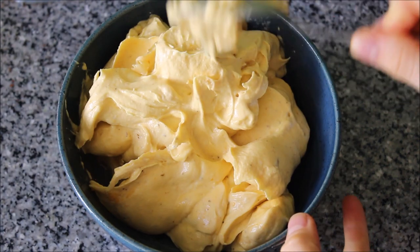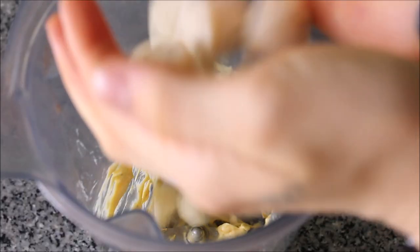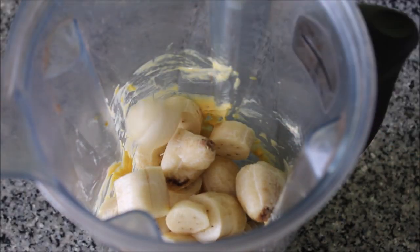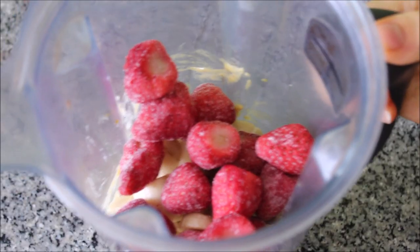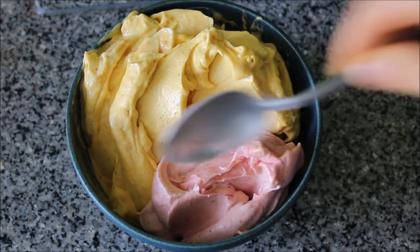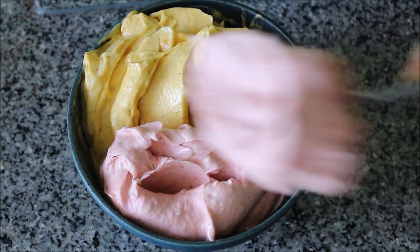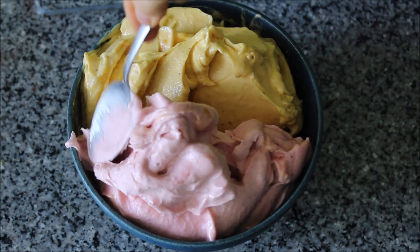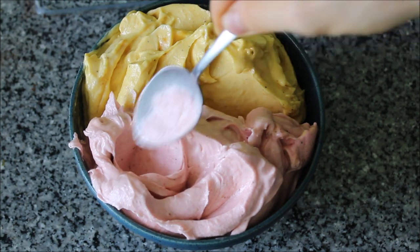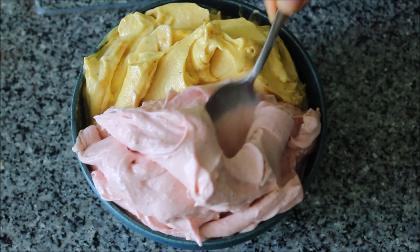Once that portion was added to the bowl, I put it in the freezer to keep cold. Then for the next portion, I added in the other half of the frozen baby Thai bananas along with the frozen strawberries and blended that up smooth. I took my serving bowl with the frozen mango ice cream out of the freezer, then added the frozen strawberry portion to the side. My favorite way of eating banana ice cream lately has been with two different flavors in one serving — it's so nice to have two different flavors to satisfy your craving.